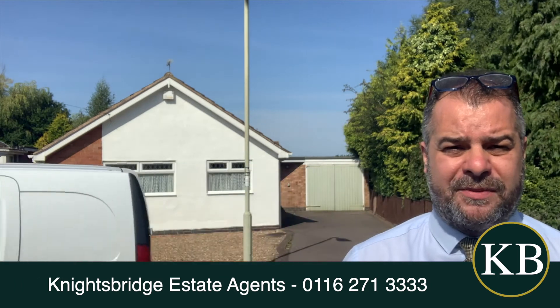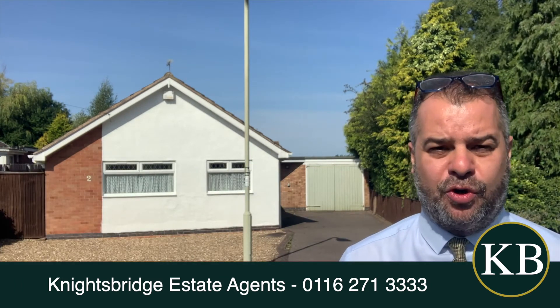I feel that the property will be suitable for a variety of buyers, whether it be for an owner occupier or even somebody that's looking to downsize to a bungalow with accommodation all on one floor, because it's really well placed for popular local schooling, notably Beecham and Gartree.